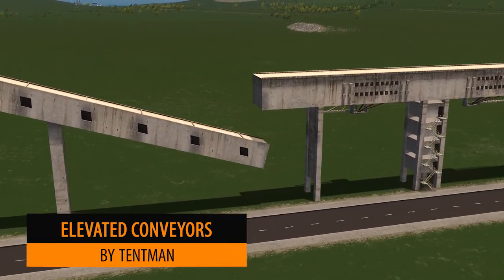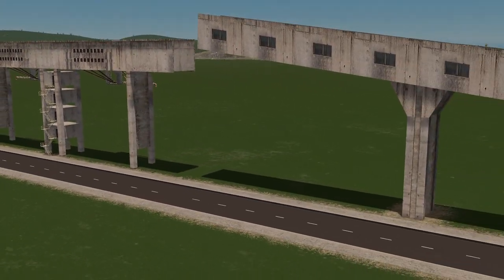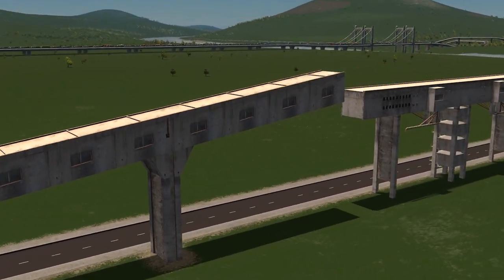Tent Man is up next with these elevated conveyors. They come in a variety of three and each one has a different angle, so you can move your goods from a storage facility to a ship or whatever you want to do.